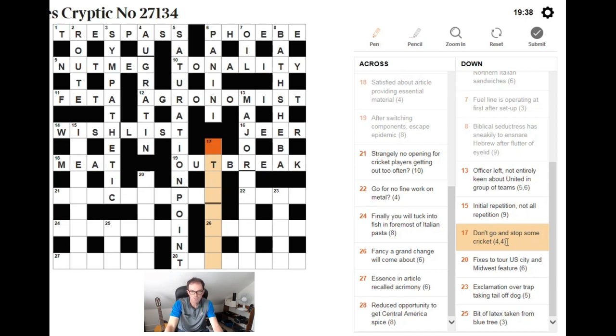Don't go and stop some cricket. When you see 'some cricket' it's always a reference to an OVER. Don't go sounds like STAY OVER — if you stop somebody you stay them, so STAYOVER is the answer. Fancy a grand change will come about — I'm helped by the V and knowing G can abbreviate 'grand.' I'm putting A and G in the middle of a four-letter word meaning change beginning with V: VARY. A VAGARY is a fantasy.